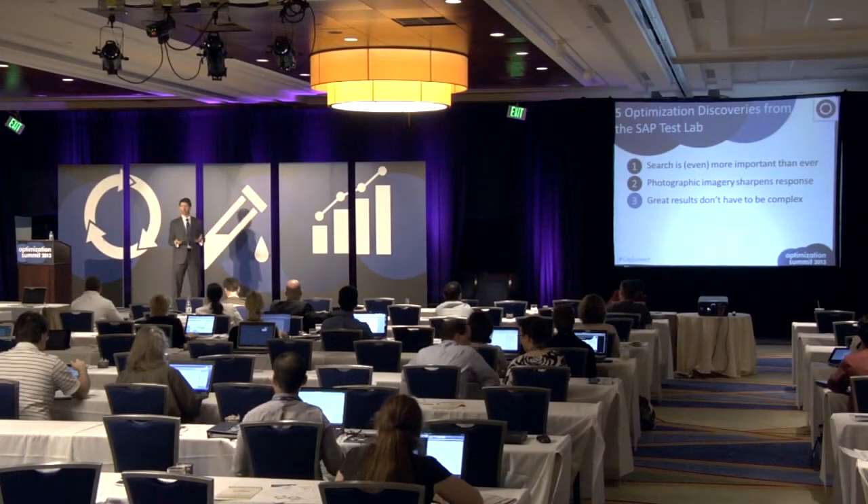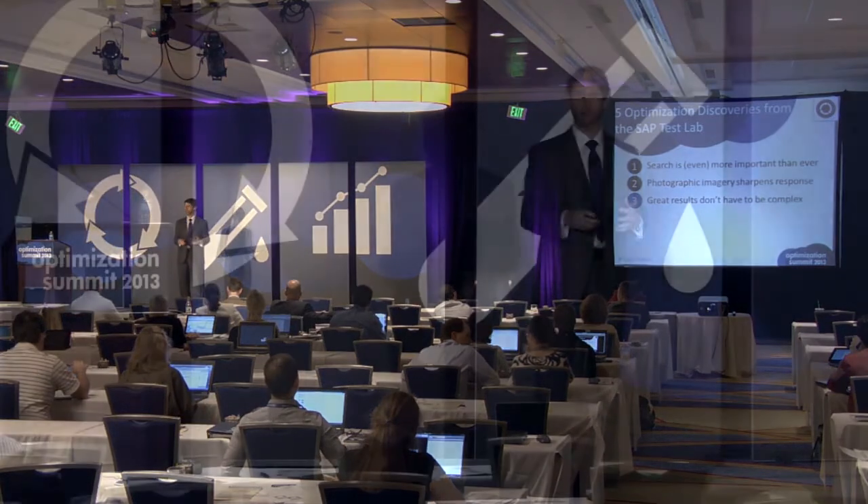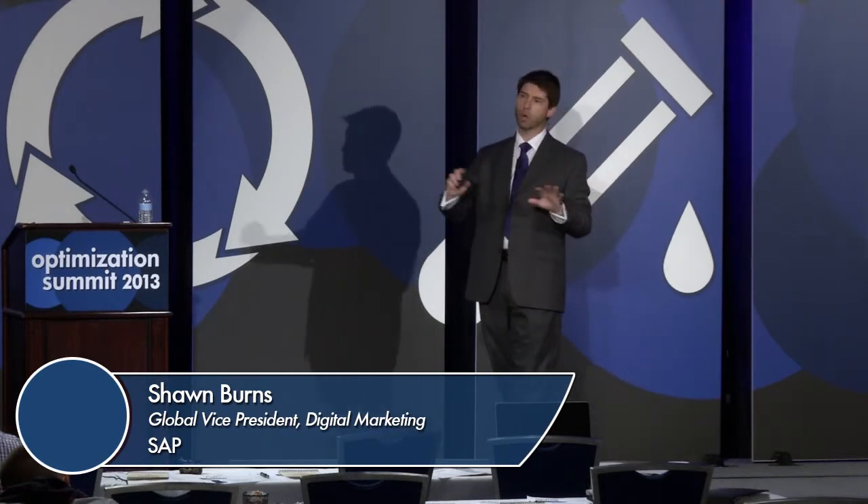Number three, and I like this one: great results don't have to be complicated. In fact, we can complicate everything. When you're in a test environment and you think about navigation and templates and images and copy and colors and buttons, you sort of go, whoa — clear away the madness. Let's take it step by step, do very simple things, and see what has an impact.